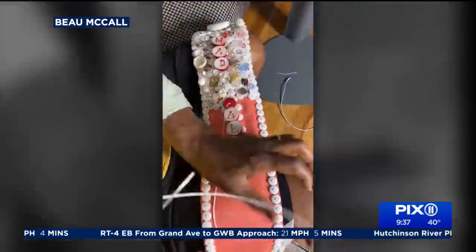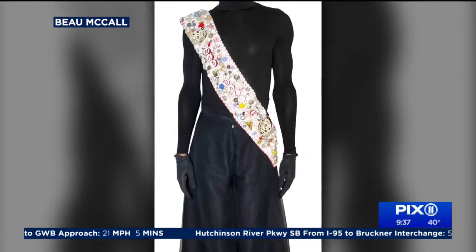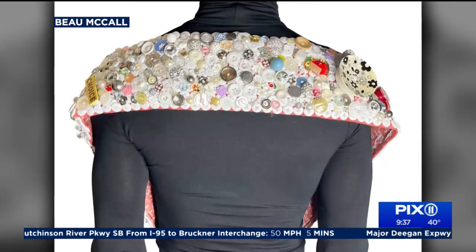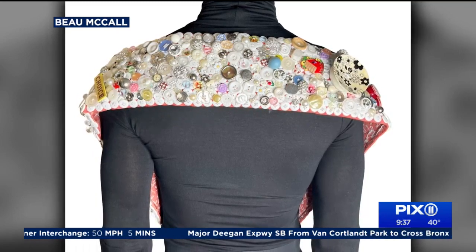I'm just off of doing the commission for the MAD Museum. Monday night, they hosted their annual gala, so I did the honorees' awards. Congratulations. And you are an artist. This is artwork.